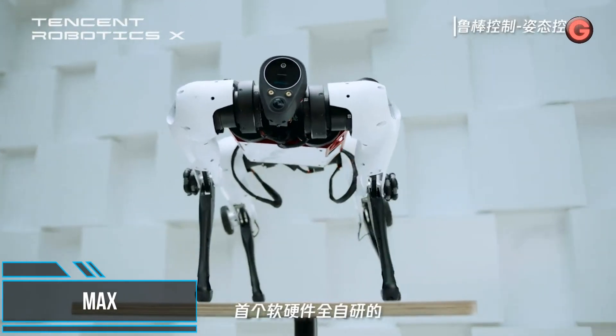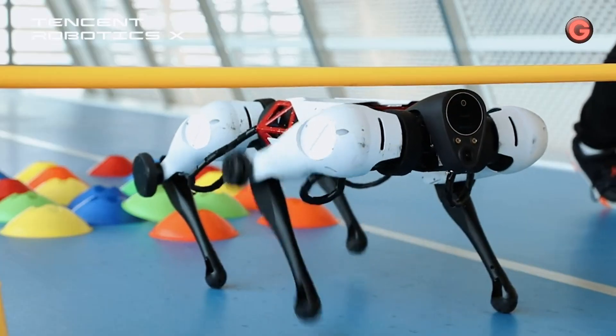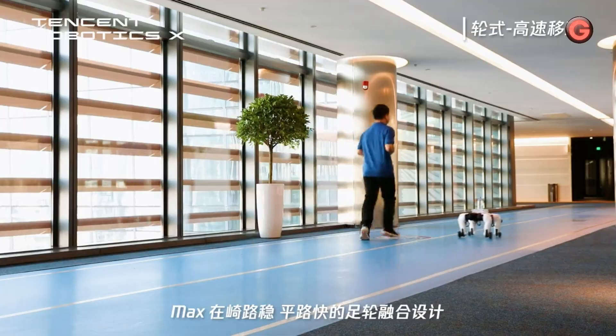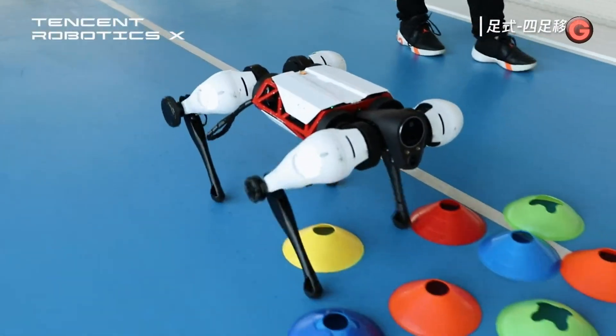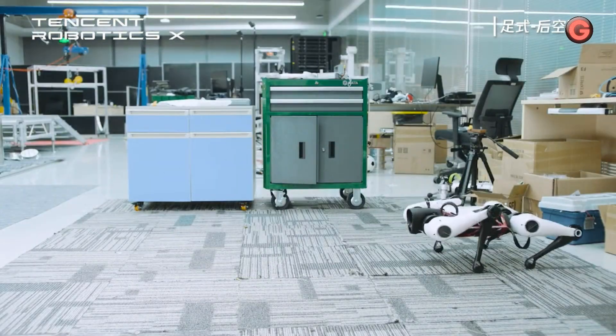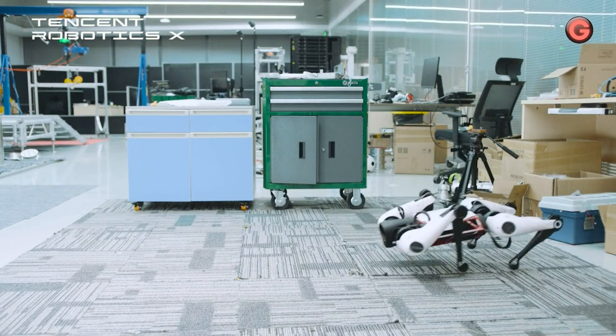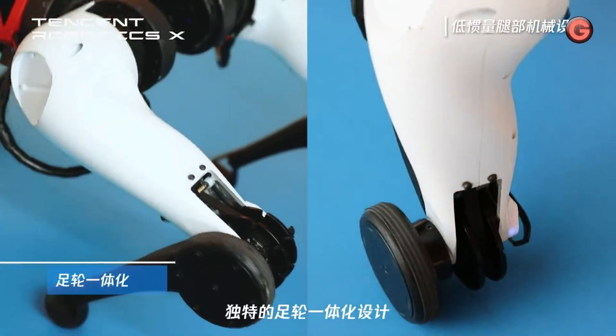A new four-legged robotic dog developed by Tencent's Robotics XLAB can walk, run, jump, and even stand on its hind legs, just like a real dog. Named Max, the robot dog is equipped with wheels on the joints of its legs, which allow it to change modes to jump or climb over obstacles or cruise quickly over flat surfaces.